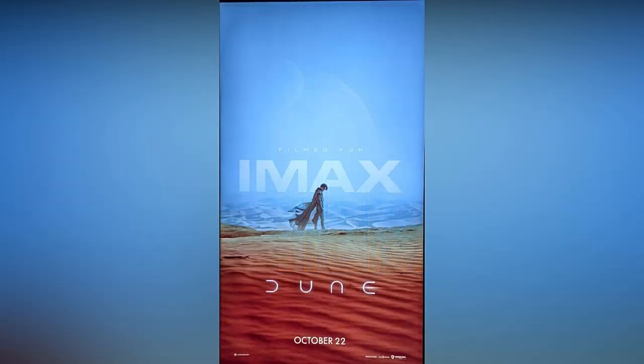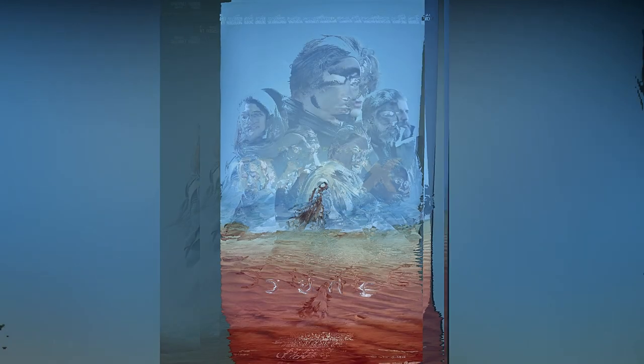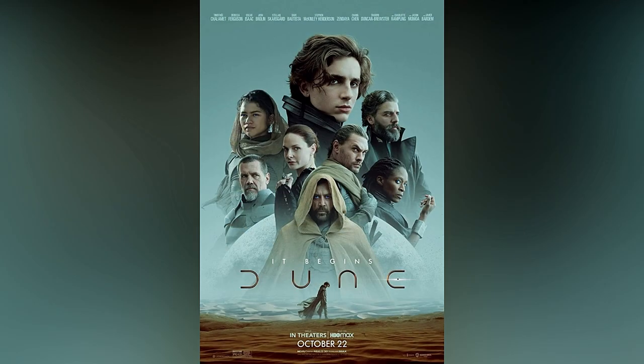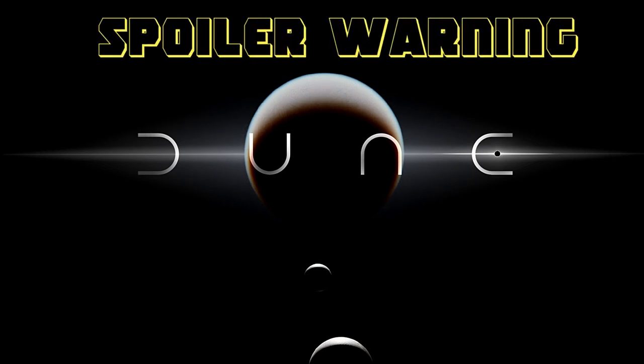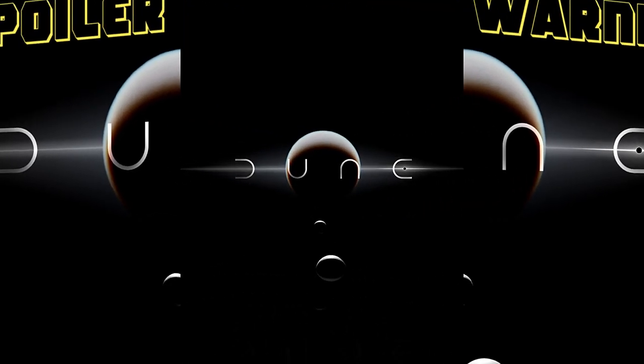I just saw Dune Part 1 yesterday, and I wanted to give you a quick review of the movie while it's still fresh in my mind. I'll be doing more dedicated videos as we lead up to the U.S. theatrical release on October 22nd. Warning, there will be mild spoilers, but I won't give away any major plot points.